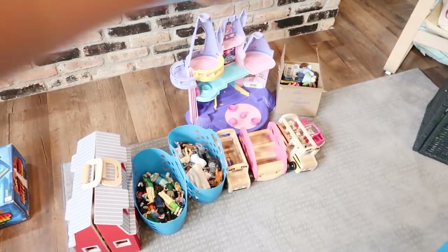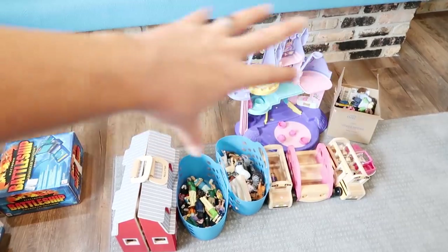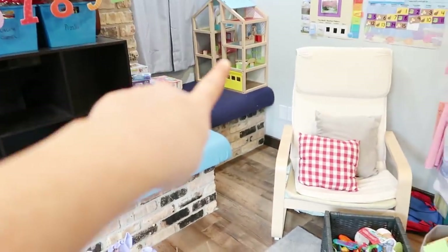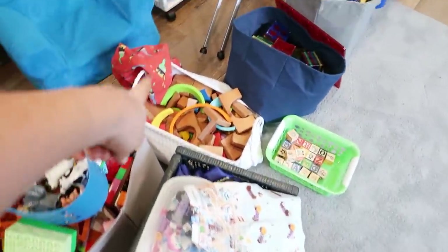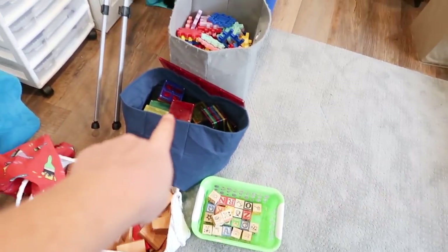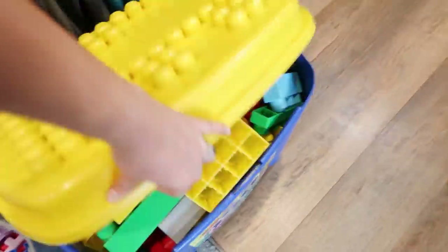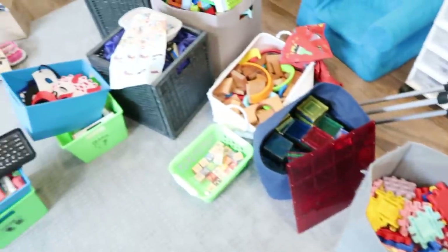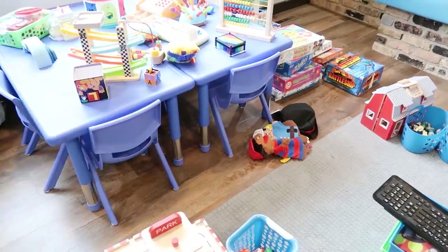Got some Polly Pockets. These are games I'll get to eventually. Here we have animals, dolls, cars, imagination toys — barn, castle. I'm going to keep the dollhouse in here full time. This is all baby toys. These are all blocks of some sort: Duplos, Legos, wooden blocks, some letter blocks, magnet tiles, waffle blocks, and mega blocks. My plan is to rotate one type in here at a time, and they'll just stay under the table whenever the kids want to build.